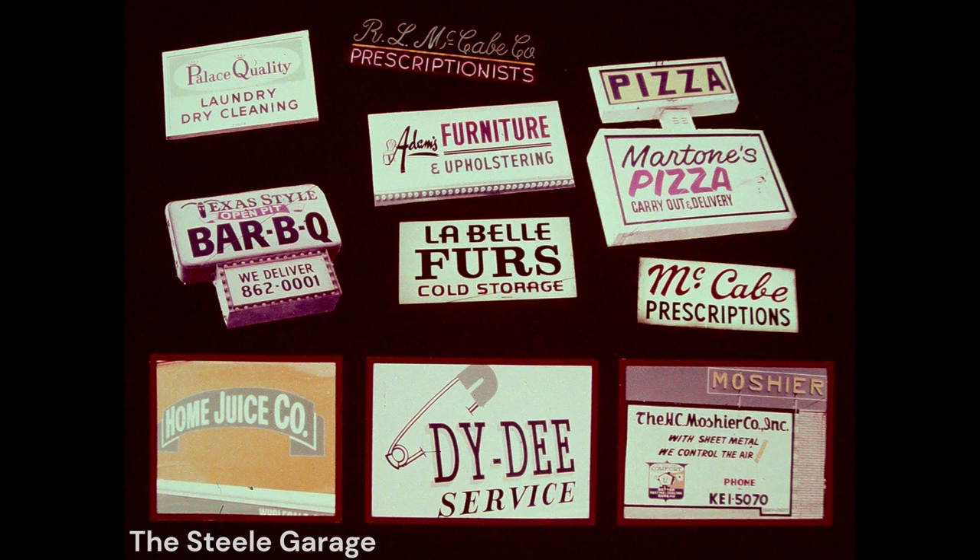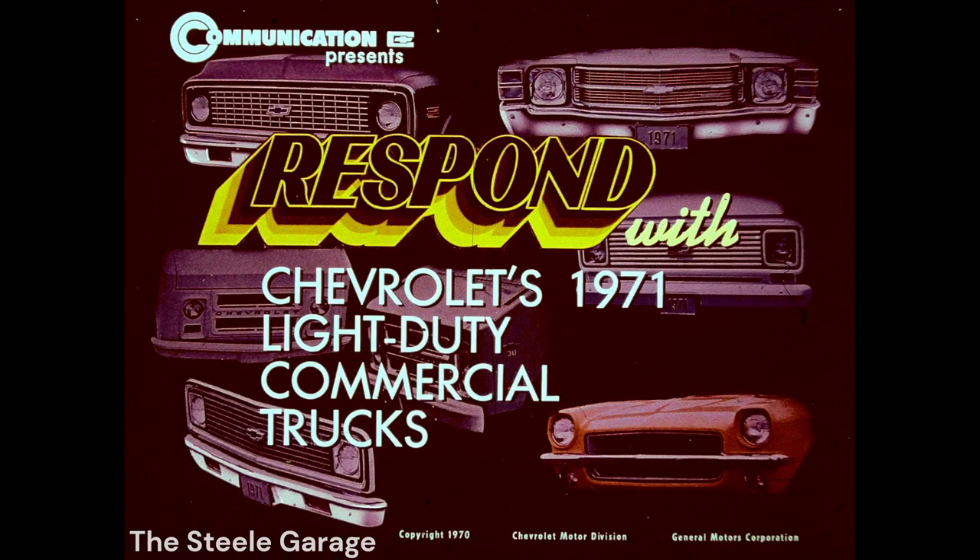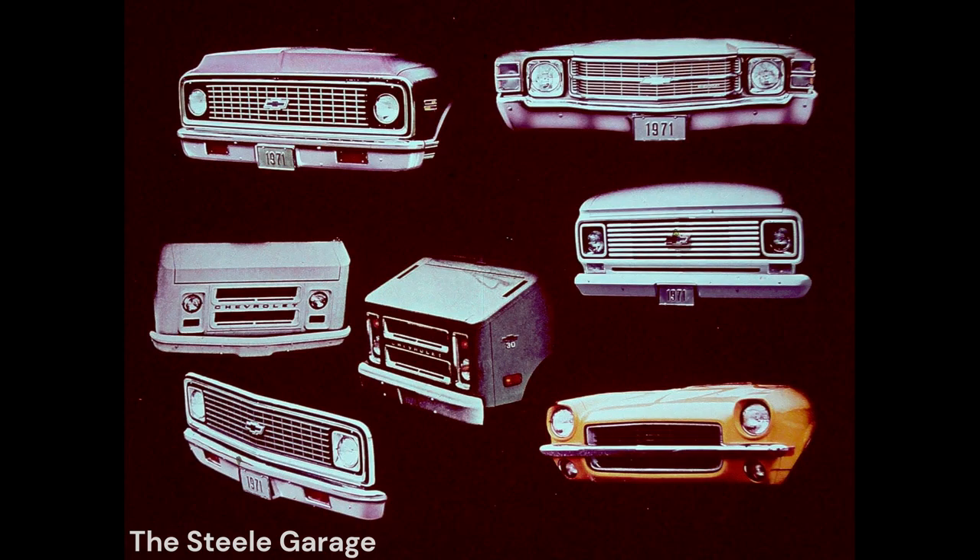Typical sounds of everyday business activity all across the country. Trucks are a vital part of this active business scene everywhere. Now is the time to get ready to cash in on the scene. Respond to the needs of the prospects and the needs of the markets.